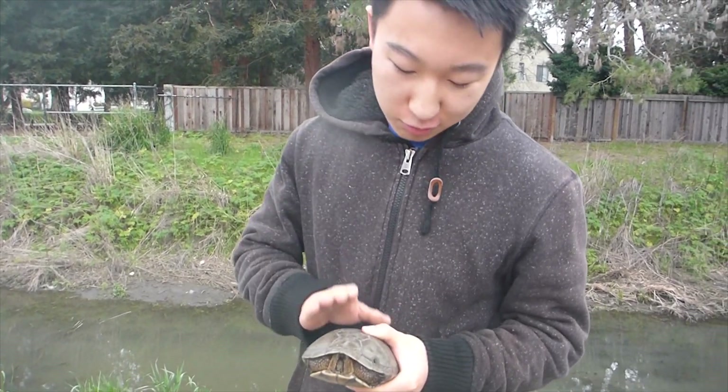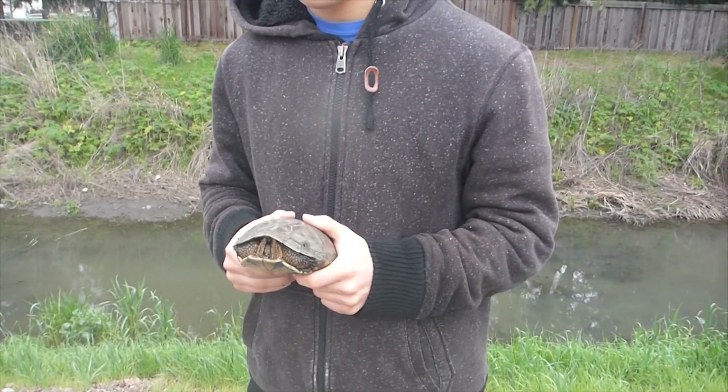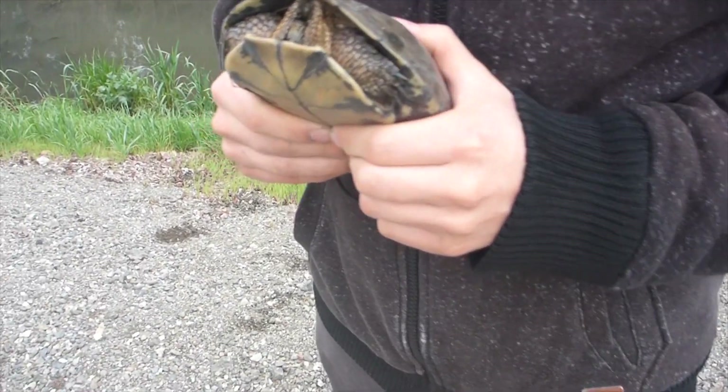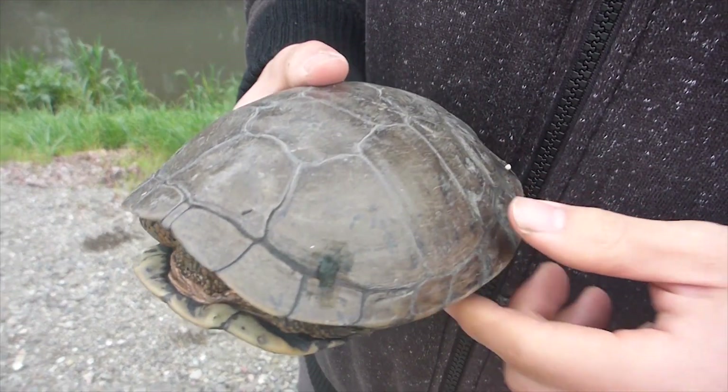It's very important that we protect these little guys, and I'll release her unharmed back into the creek when we're done. So this brings me to my next point — this is actually a female western pond turtle. You can tell by the...